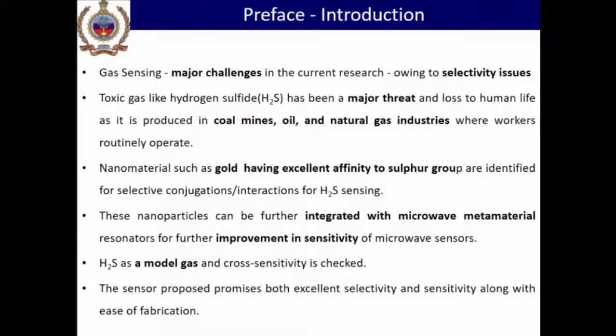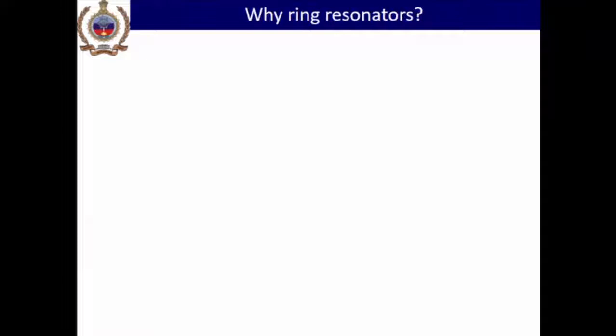Nanomaterials have been around for a long time. This morning we had a very good plenary lecture on the use of nanomaterials for different sensing applications. In this particular work, nanomaterials have been integrated with a microwave metamaterial resonator to improve the sensitivity of the sensor. H2S is used as a model gas — if we are able to change the nanomaterial, we should be able to change the gas we are trying to sense.